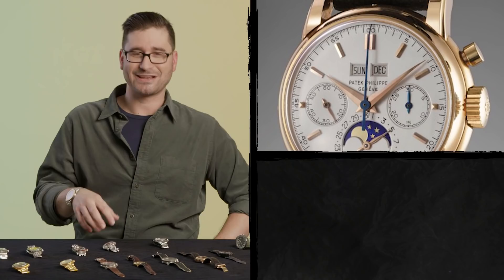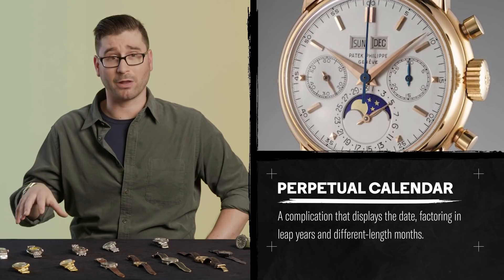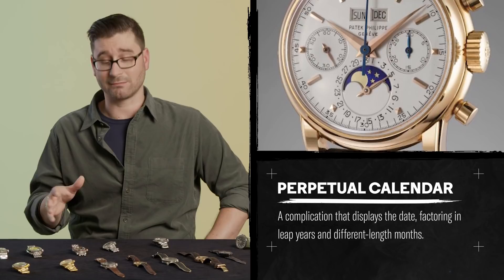A perpetual calendar will tell you everything you need to know about the day, week, month, and phase of the moon without ever having to change or set it. It is one of the most sought-after and horologically significant complications in the entire lineup, with only one thing surpassing it — and Ed has one of those too.